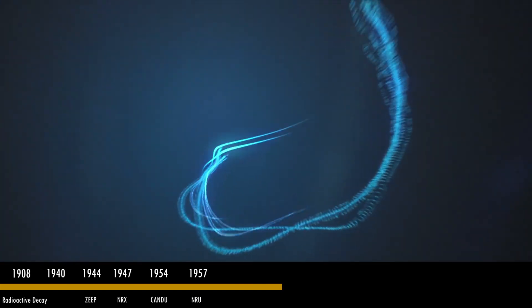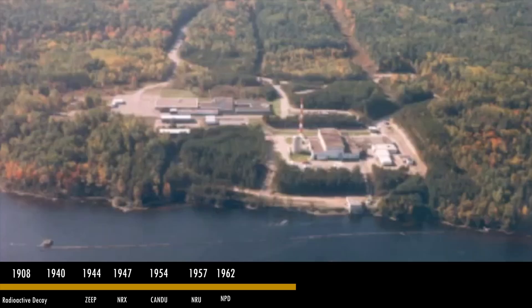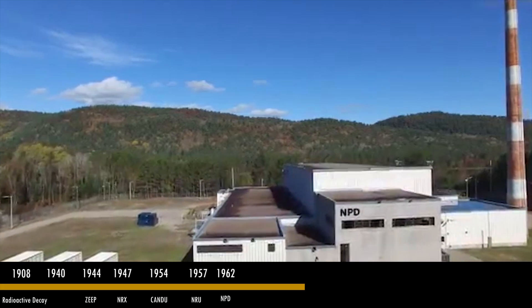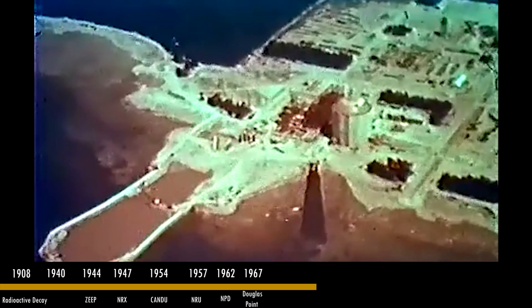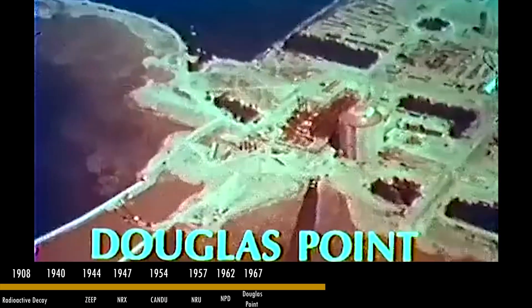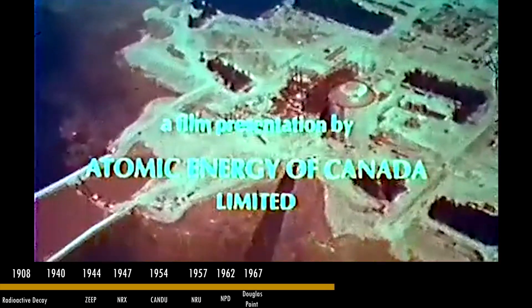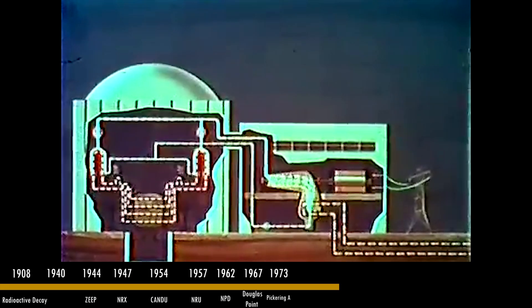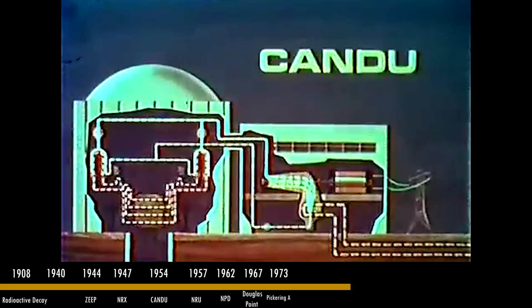The very first prototype of the CANDU reactor is launched — it's called the NPD, or the Nuclear Power Demonstration Reactor — and is commissioned in Rolphton, Ontario. The NPD is succeeded by Canada's first full-scale nuclear power plant, Douglas Point, a joint project between AECL and Ontario Hydro, which operated from 1967 until 1984.